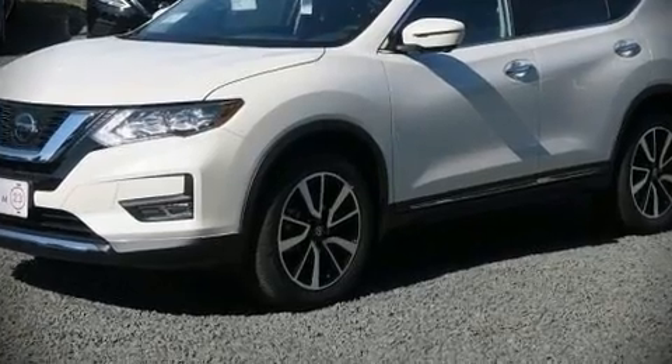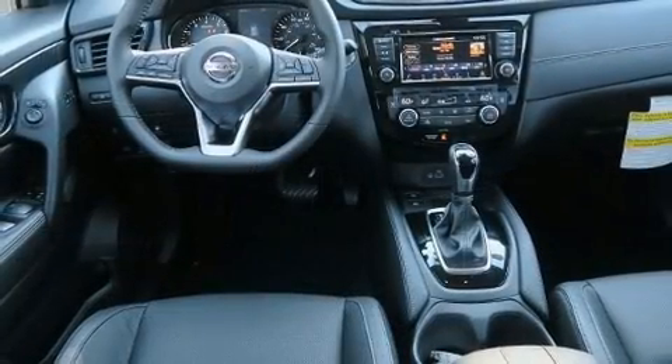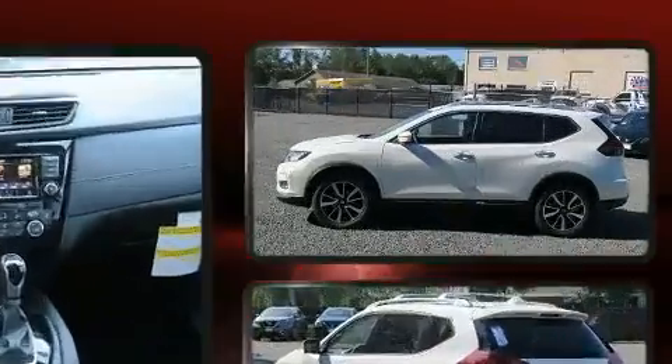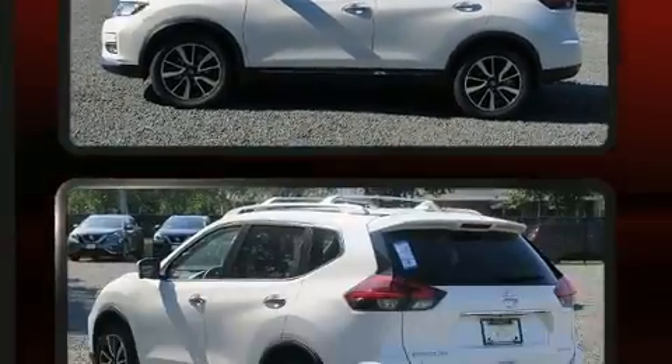Climb inside the 2018 Nissan Rogue. It features a continuously variable transmission, all-wheel drive, and a 2.5-liter four-cylinder engine.